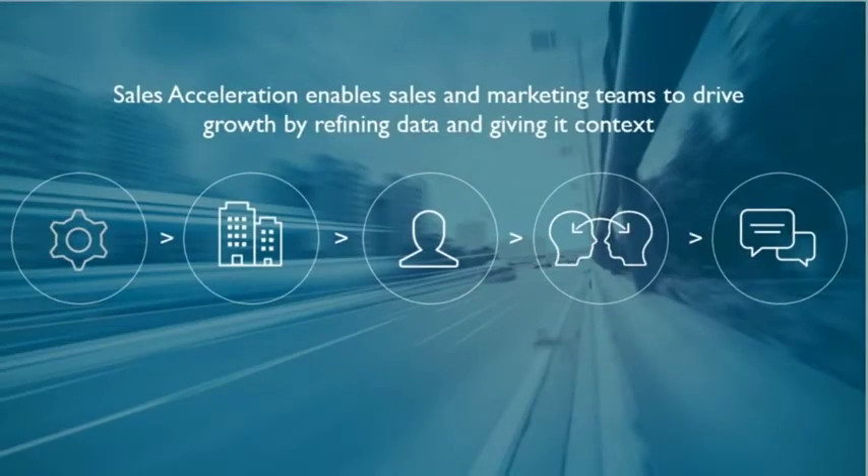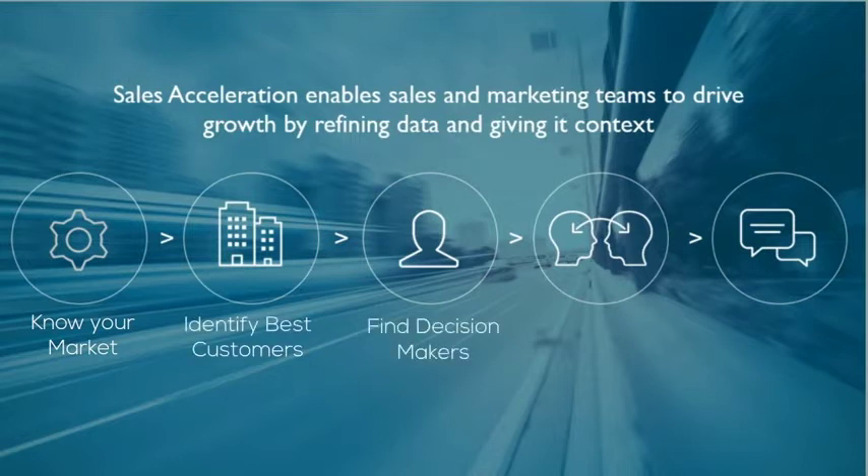Sales Acceleration enables sales and marketing teams to drive growth by refining data and giving it context. This helps you know your market, identify your best customers, find decision-makers, understand their world, and engage with relevance.